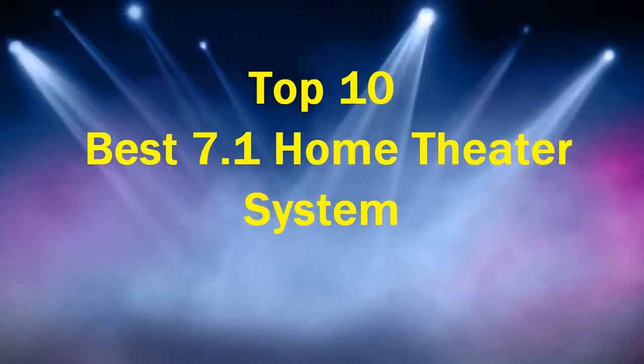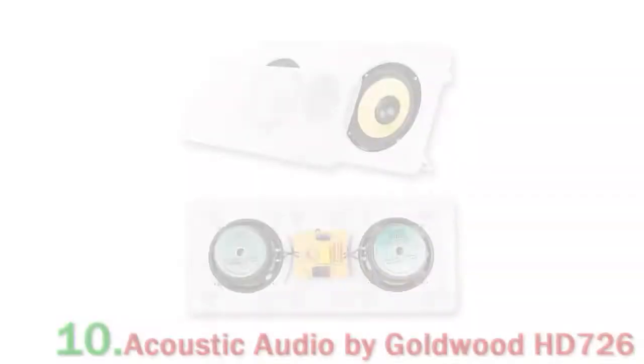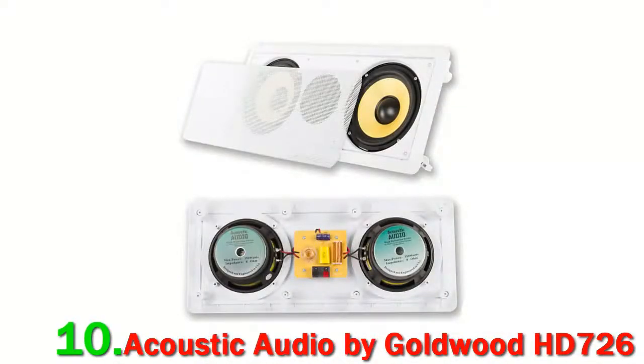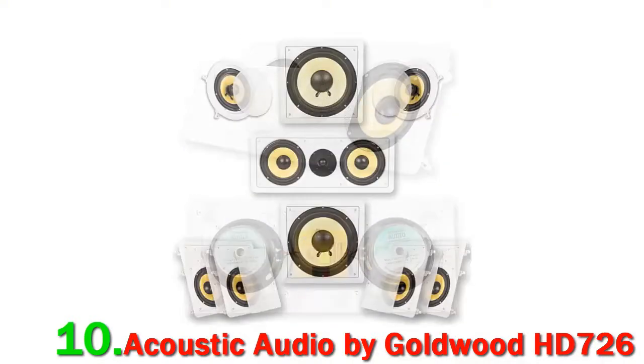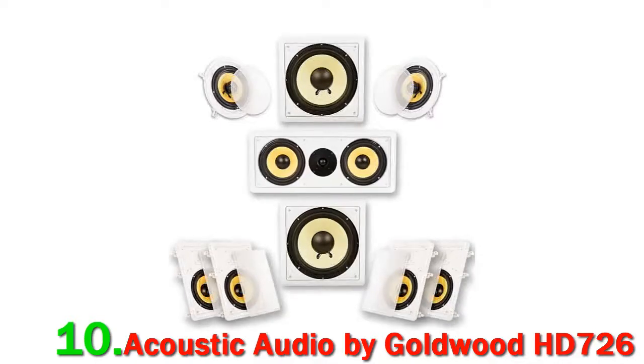Number 10: Acoustic Audio by Goldwood HD 726. Our final home theater system is a wall and ceiling mounted system that will suit those on a budget. It is very much an entry-level system, but it might be of interest to people who have smaller rooms where 8 speaker cabinets are just not practical.